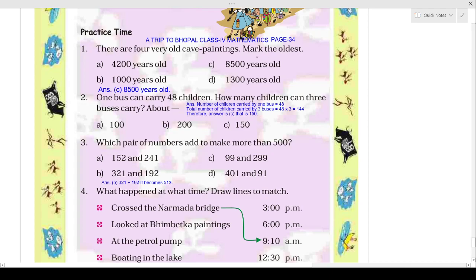Years are given and you all know the greatest number will be the oldest year. So here you can see 8500 — this one will be the answer. Among all the cave paintings, 8500 years is the oldest cave painting.